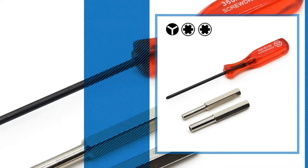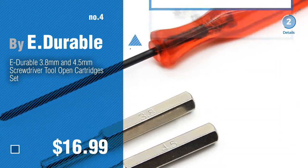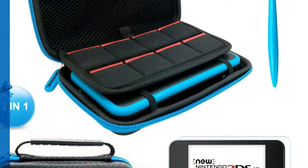Number 4, by E-Durable. Number 5, by Fion.